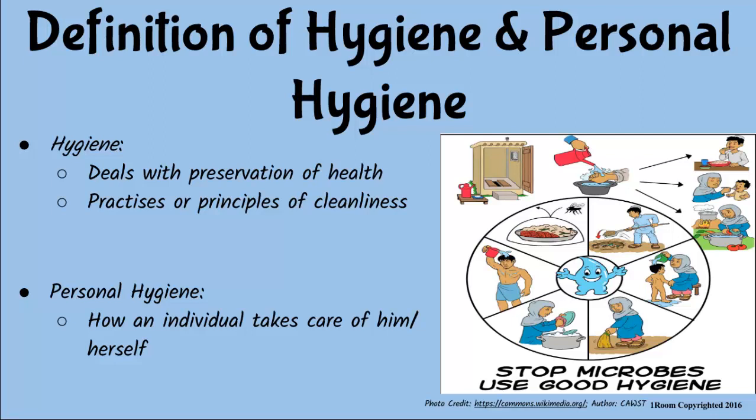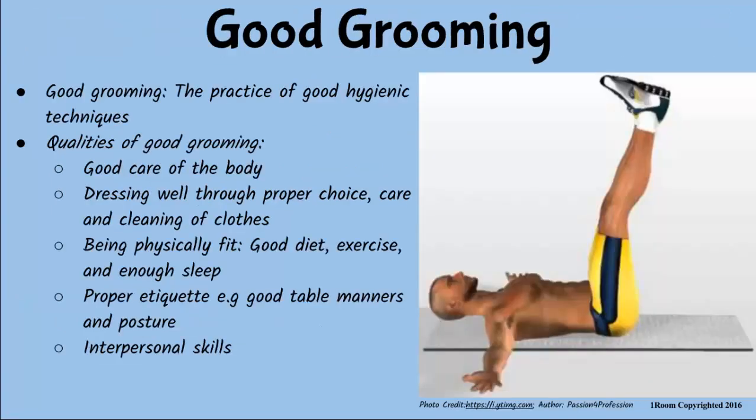Hygiene involves practices or habits that promote cleanliness of oneself and his or her surroundings. And by any standards, you lack in these practices, my son. Why do you say that? Because a well-groomed person takes good care of his or her body, dresses well, is physically fit, takes a good diet, and has manners.